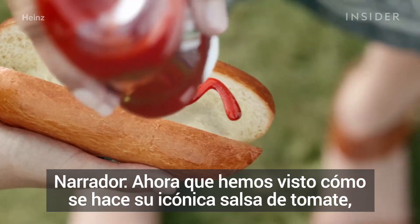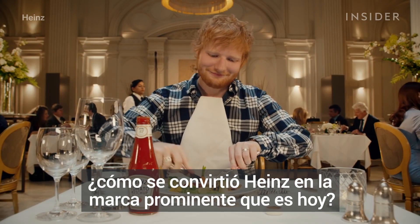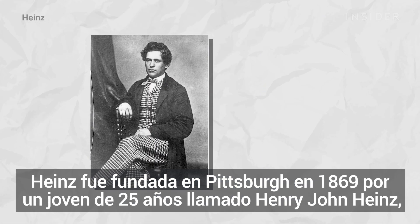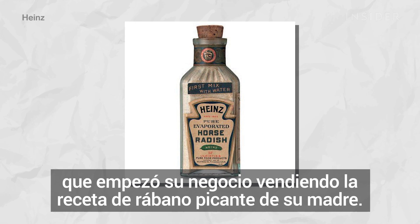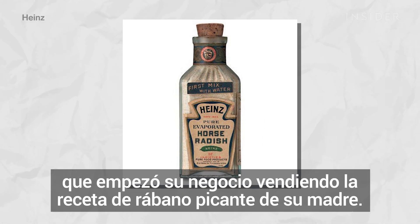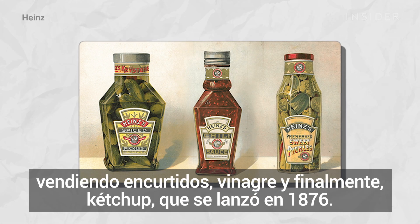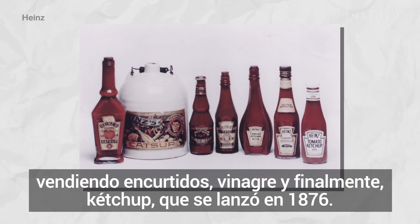Now that we've seen how its iconic ketchup is made, how did Heinz become the prominent brand it is today? Heinz was founded in Pittsburgh in 1869 by a 25-year-old named Henry John Heinz, who began his business by selling his mother's horseradish recipe. Over the years Heinz expanded his catalogue, selling pickles, vinegar, and eventually tomato ketchup, which launched in 1876.